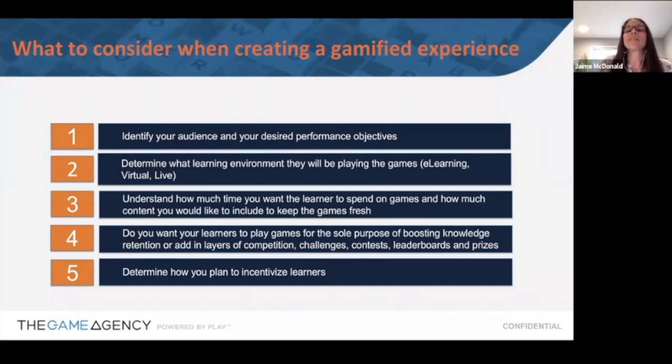One thing I always like to talk about is the difference between games and gamification. A lot of times people tell me they already use gamification when what they mean is they use leaderboards — those are gamification elements. The game itself is the vehicle for the learning, whereas gamification includes all the motivating factors: points, rewards, and leaderboards. Finally, determine how you're going to incentivize your learners — prizes, or intangible things like lunch with the boss or recognition in front of peers.